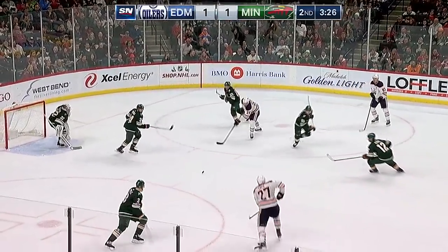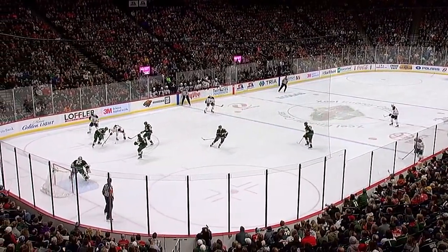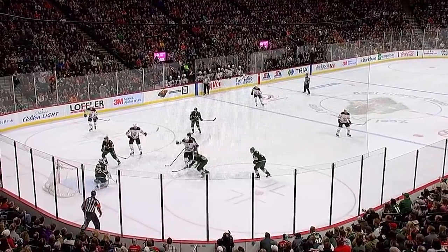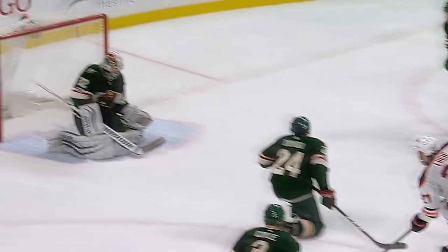McDavid pushed off the puck — Lucic snaps and scores! Milan Lucic gives the Oilers back the lead. Good work by Leon Draisaitl too, applying pressure on that puck so it pops loose to Milan Lucic. That's four points in his last five games for Milan Lucic.